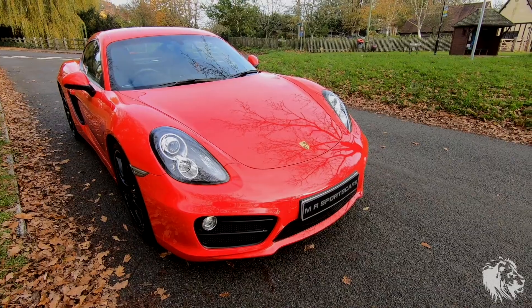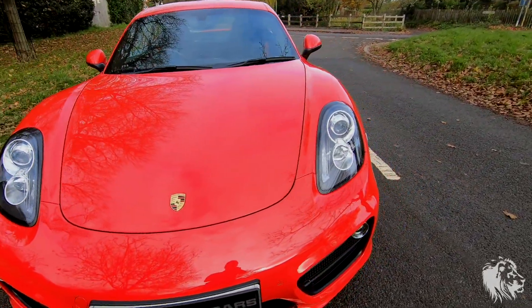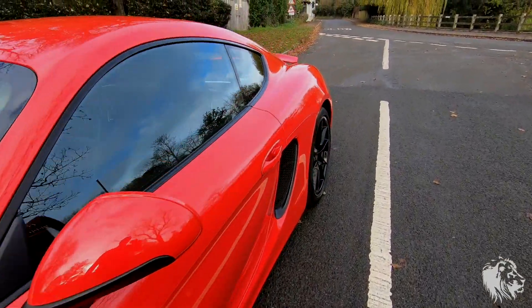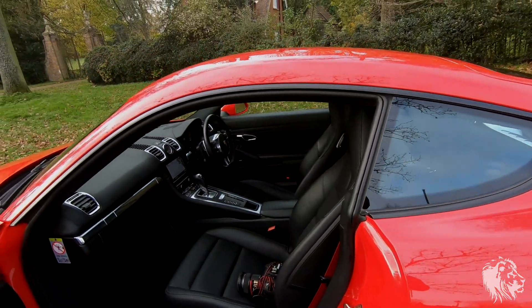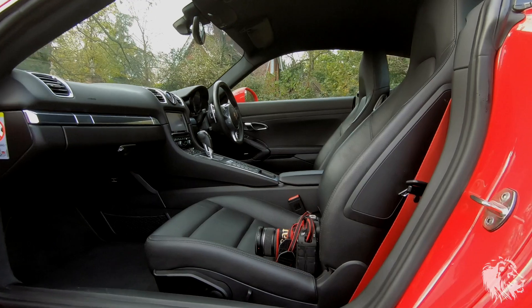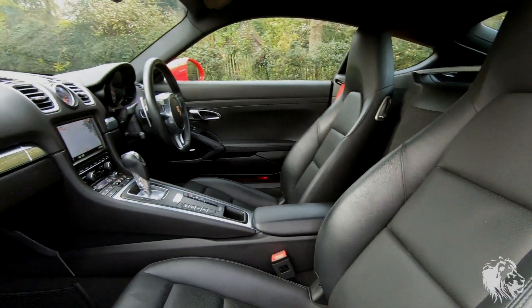It also has paint protection film on the whole front of the car, so the bonnet, the front wings, and the front bumper are all protected against stone chips. The paintwork is in fabulous condition. To go with the Guards Red paint, it's got a full black leather interior.